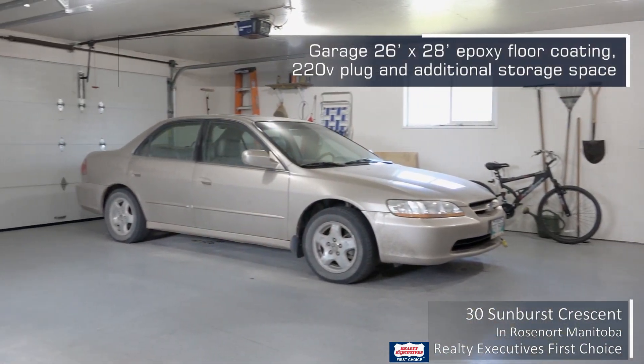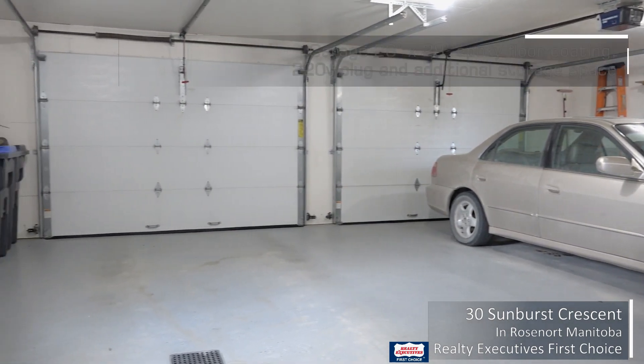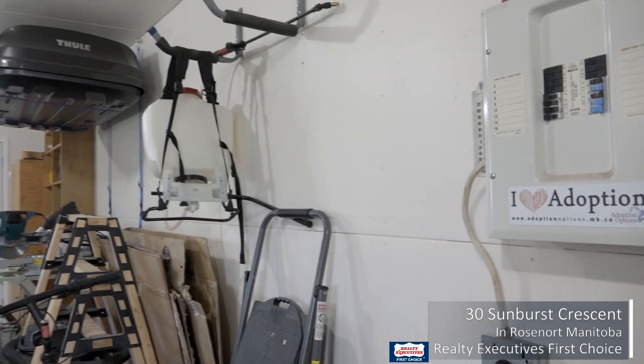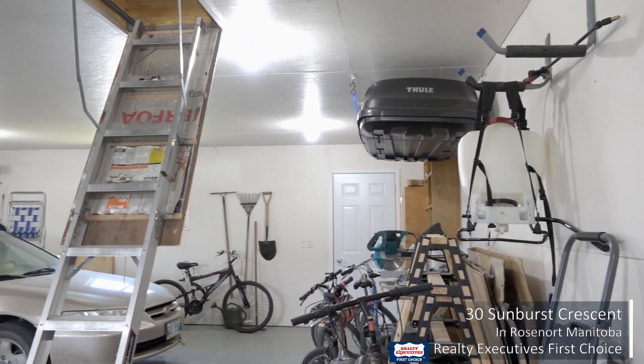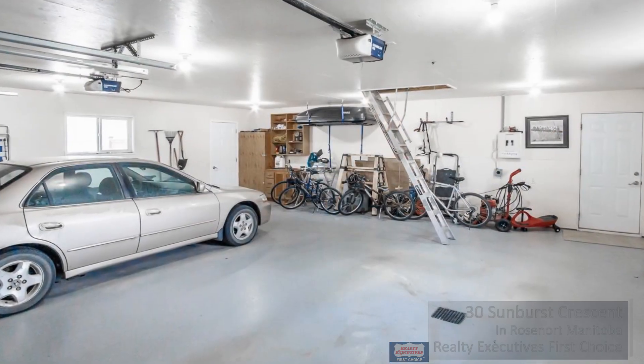Beautiful garage on this property, 26 by 28. You got a sub panel, a 220 volt plug for your heater, and one of my favorite parts — we got storage in the attic the full size of the garage, room for lots of stuff. You're going to love that space.